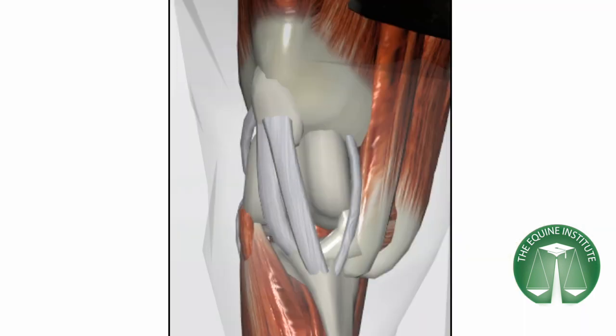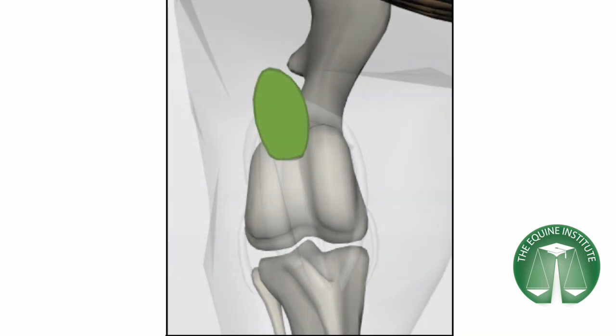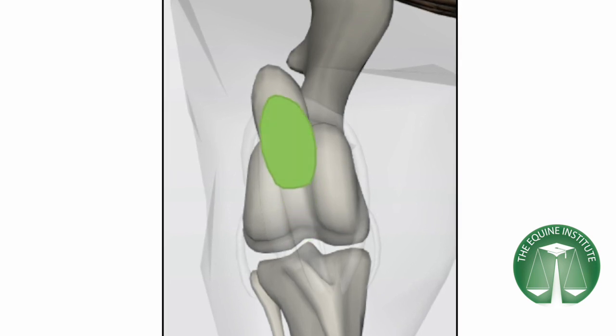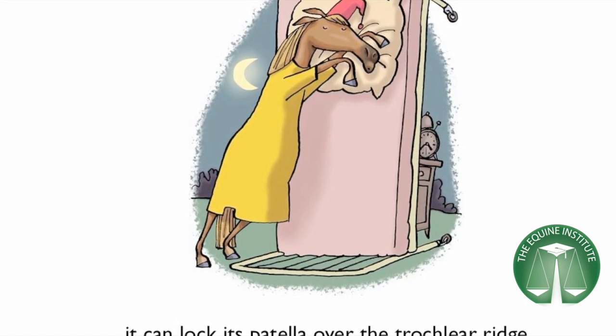Horses are unique in that they can sleep standing up. Their kneecap is held in place by three ligaments. During normal flexion and extension of the hind limb, the patella slides up and down in the trochlear groove. But when resting, the horse can lock its patella over the medial trochlear ridge, preventing flexion of the limb.